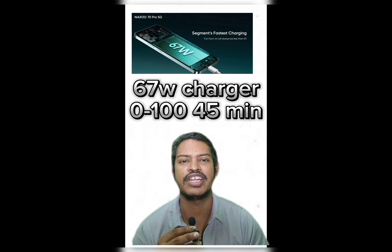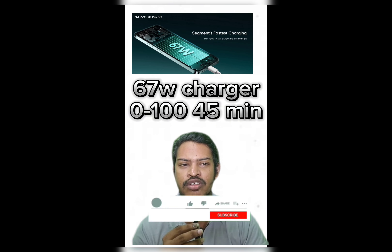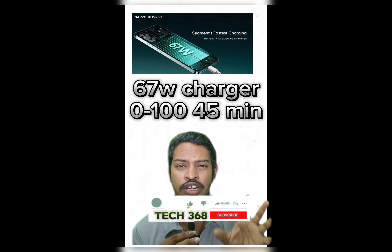The top 1 mobile is the Realme 70 Pro, featuring 67 watts fast charging. It completes a full charge in just 42 minutes.